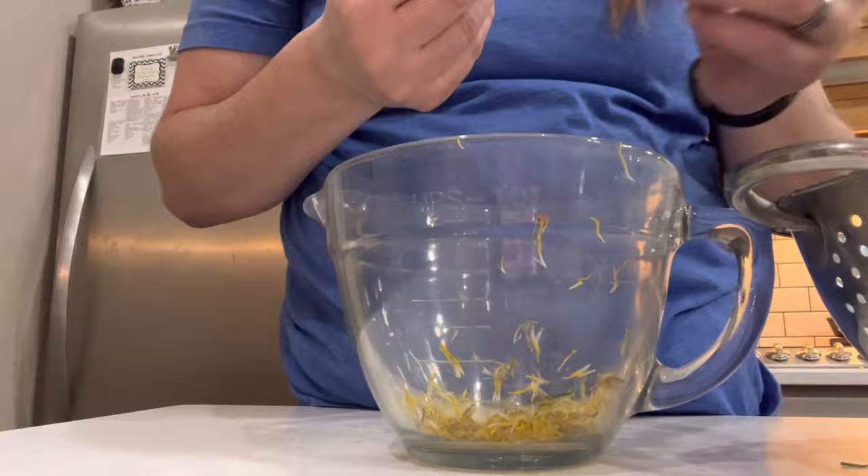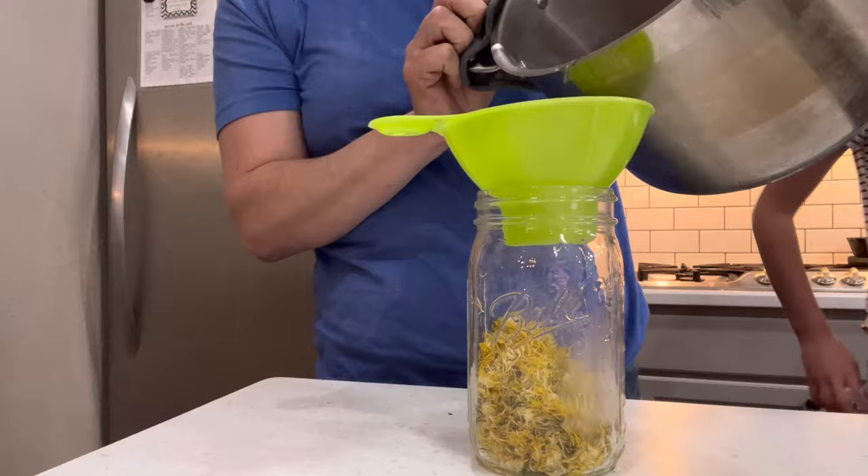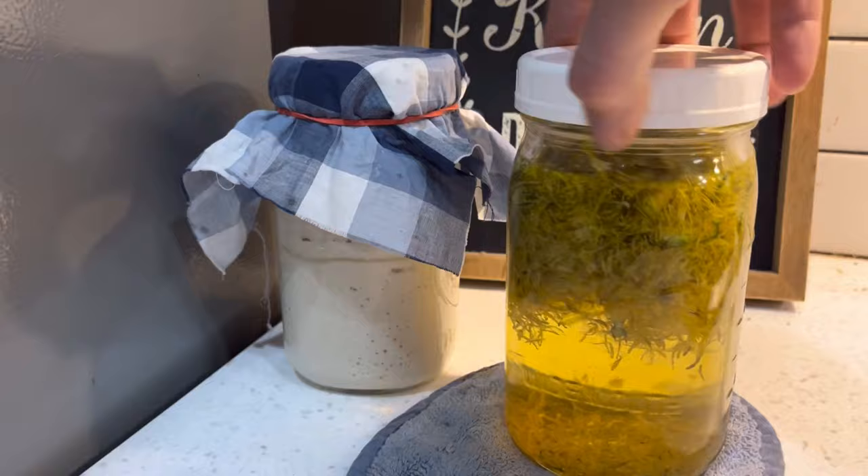In order to make jelly we have to make a dandelion tea first with these dainty little petals. Yes, we have to pluck all the little petals out of these flowers — it is tedious work, but if you just roll and pinch at the same time it does the trick. We started out with three cups of flowers and ended up with two cups of petals. Then pour boiling hot water into the quart jar all the way to the top and simmer for about 24 hours — and that's how you make dandelion tea.